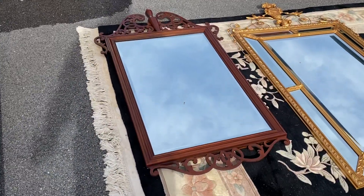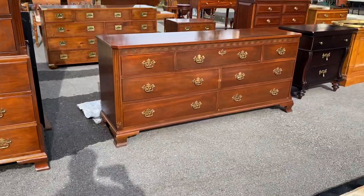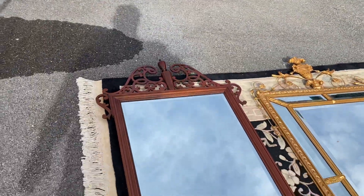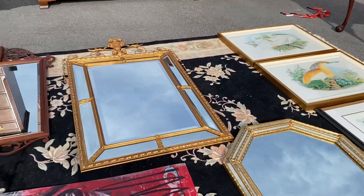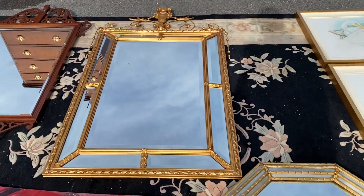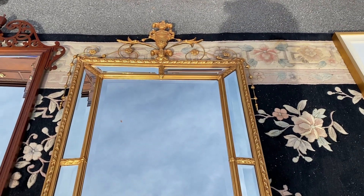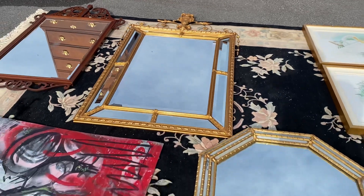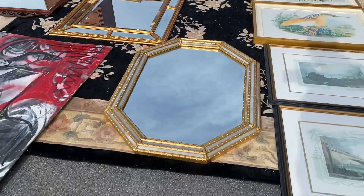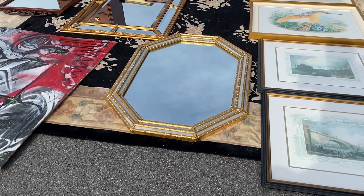This is a Chippendale style mirror by Baker Furniture that hung over the dresser, which we'll get to in a minute. This mirror is absolutely gorgeous — I apologize it's a little hard to see laying flat like this, but I do have this one up on the website already. There is a price tag of $1,600 on the back. It is ornate and absolutely drop dead beautiful.